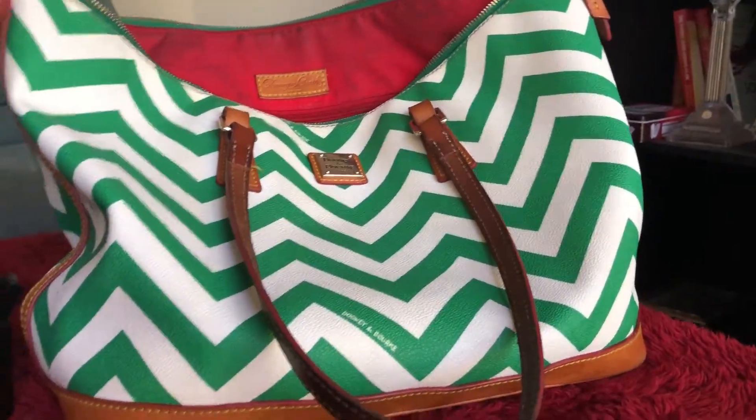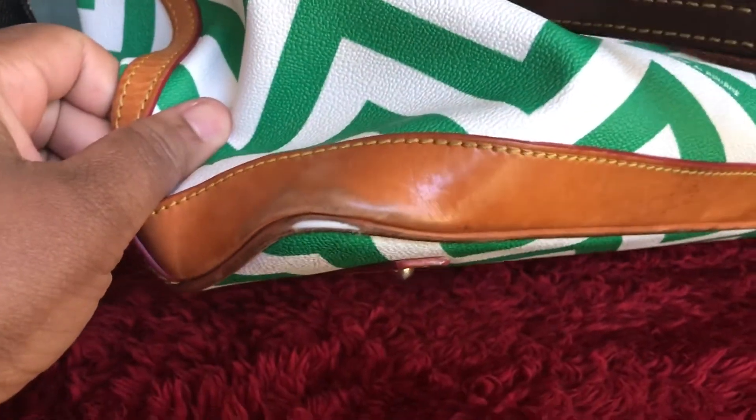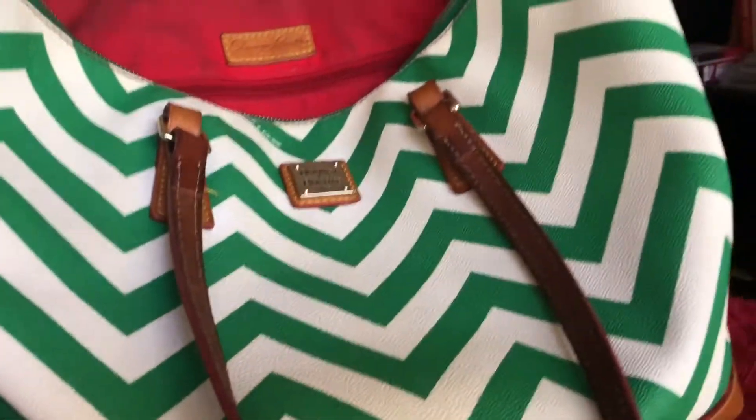So here's my everyday bag for now. I love you, but you've got to go. See that? That is a well-loved bag. So, goodbye to my coated cotton chevron tote from Dooney, and hello to my Coach Sierra Satchel.